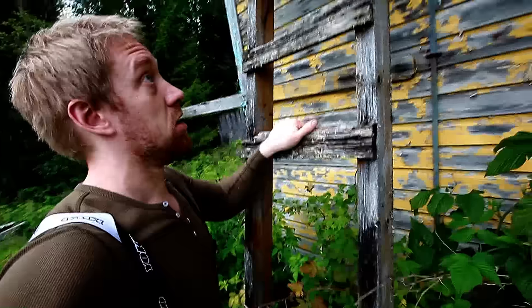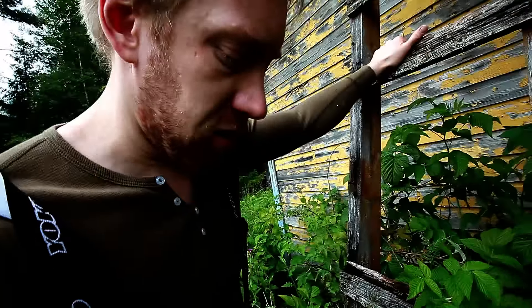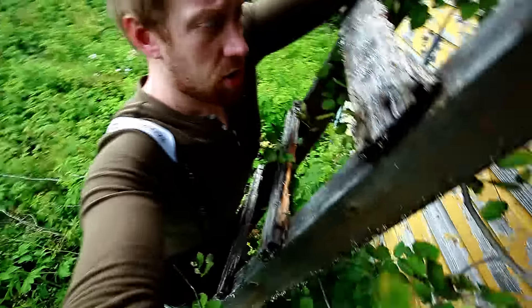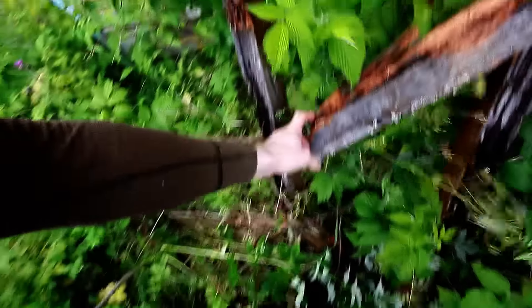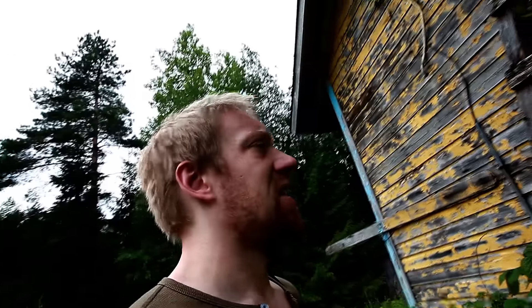This looks promising - okay, let me move these a bit. Probably someone in that house - look at the window - what the hell is he doing? That house has been abandoned for 30 years! I really doubted I could do it, I have to admit. This is pretty scary, it's very rotten.